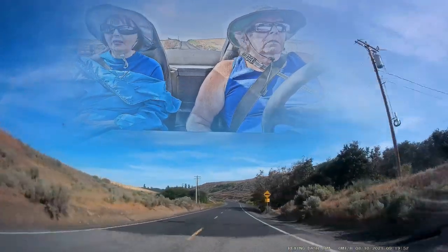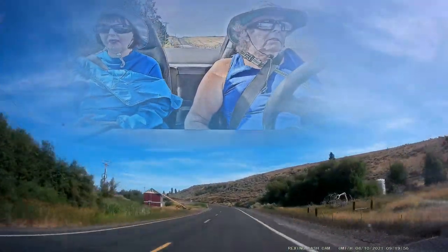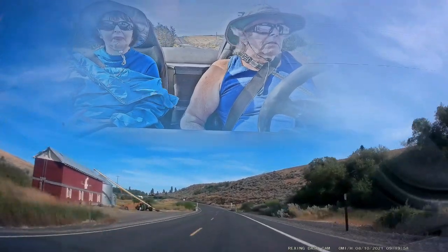We're coming up on the old Donin barn right up here on the left — yeah, been around for a century.